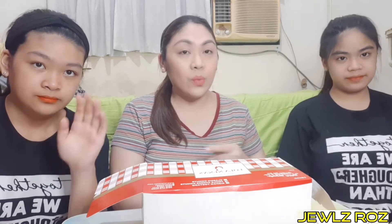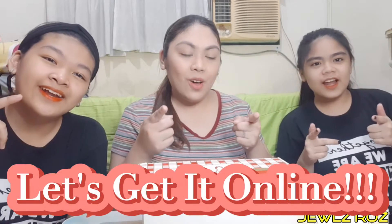Hi guys! Welcome back sa aking channel. This is Jules and together with Elise and Eliza for another episode of Let's Get It Online!